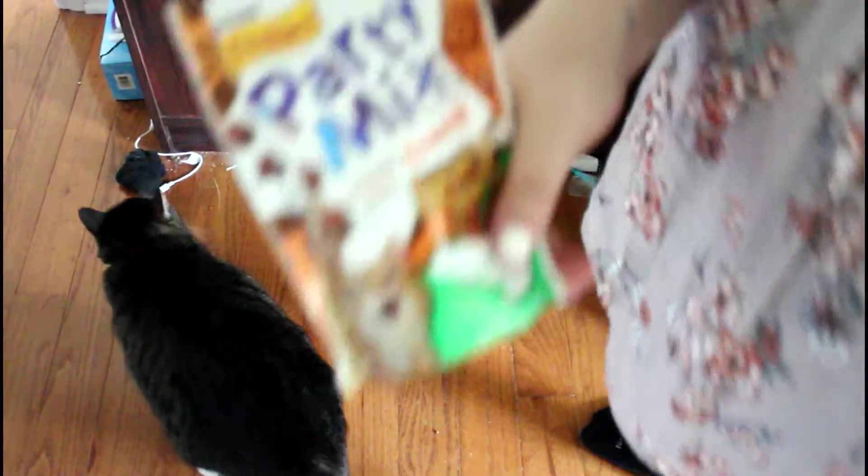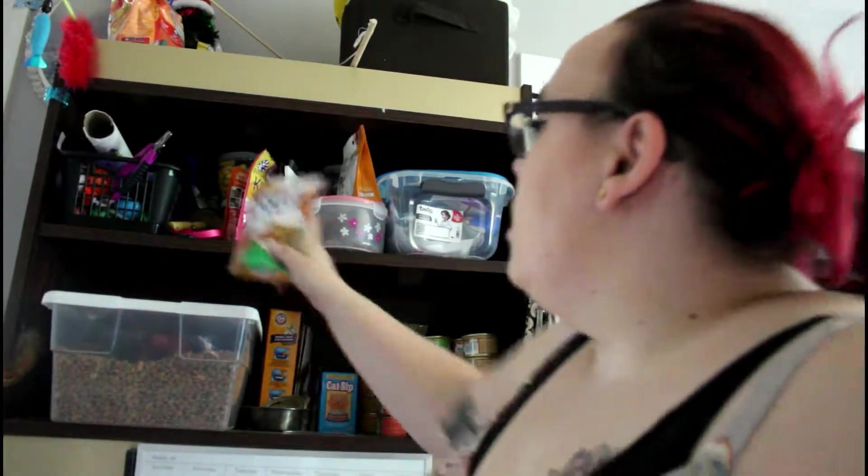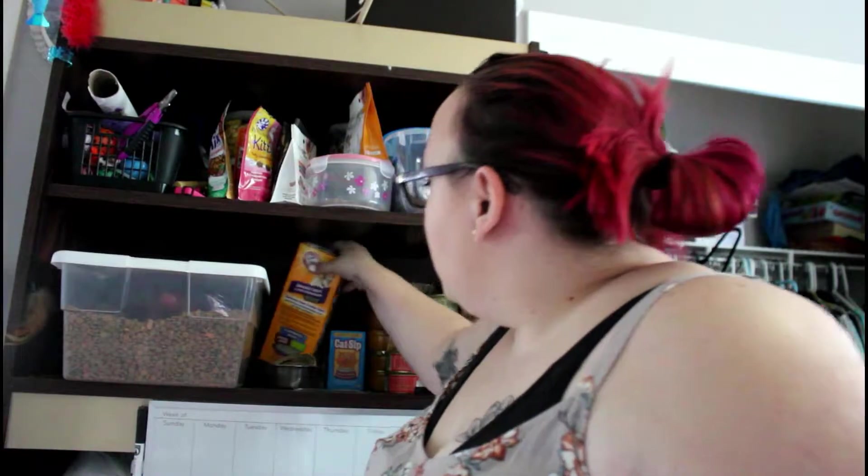I have so many treats because when I first got them I was addicted to giving them treats for some reason. That's probably why she's a little bit overweight, but we'll get through that. The next thing back here is a tub of Arm & Hammer Double Duty litter deodorizer, and I just use this for their litter boxes when I clean them out.